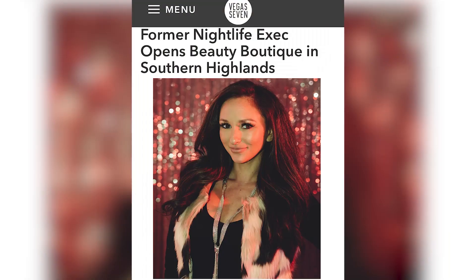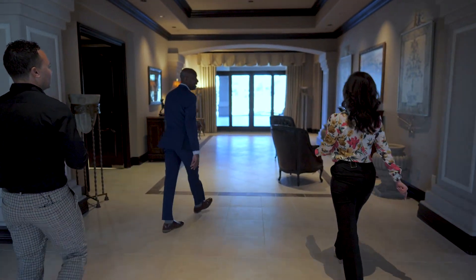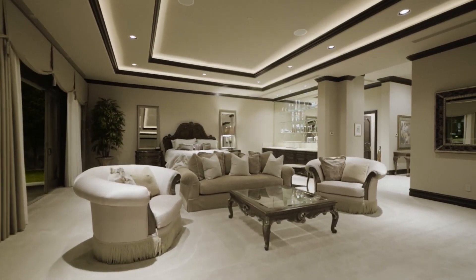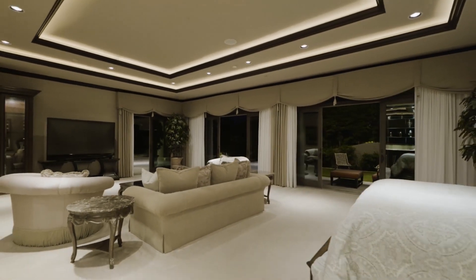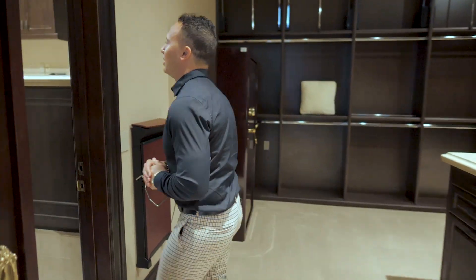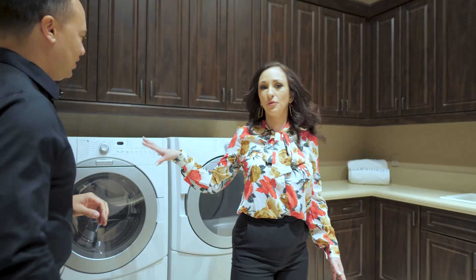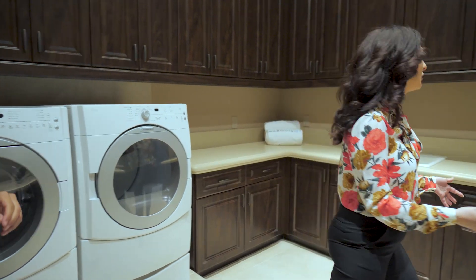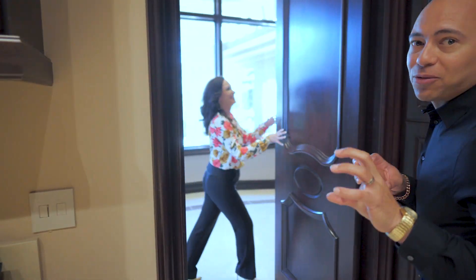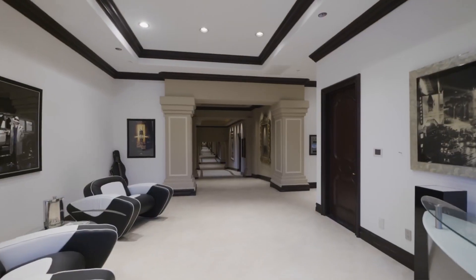Gorgeous spot. So we're going to show you the second owner's suite here, which is just as glamorous as the first one. Each of the primary bedrooms has its own washer and dryer connected to the closet, which is so convenient. And this would be the waiting area where guests would wait for their car right here.